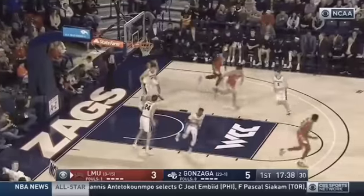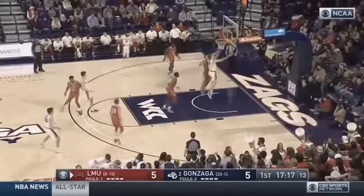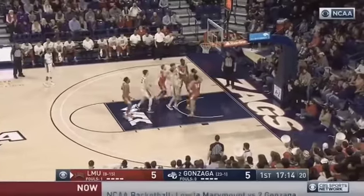That's a good look down the baseline and a right hand by Lea Pepe. A little drop step. Hits the putback.